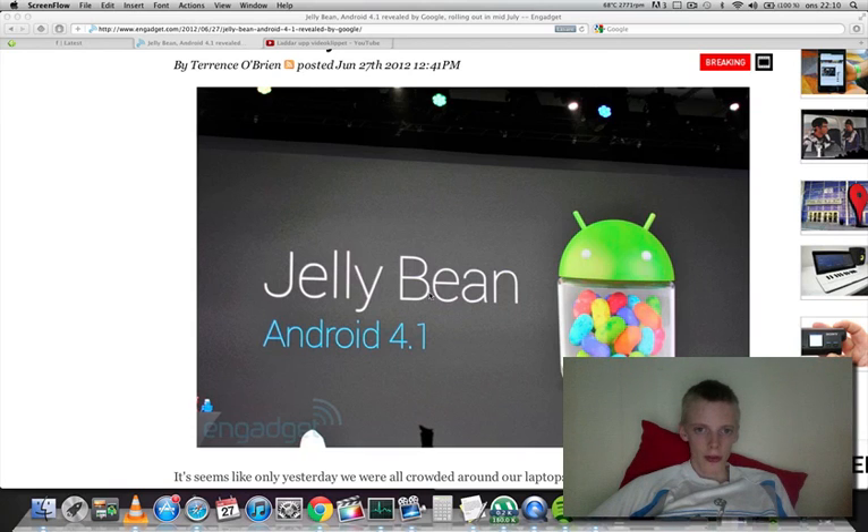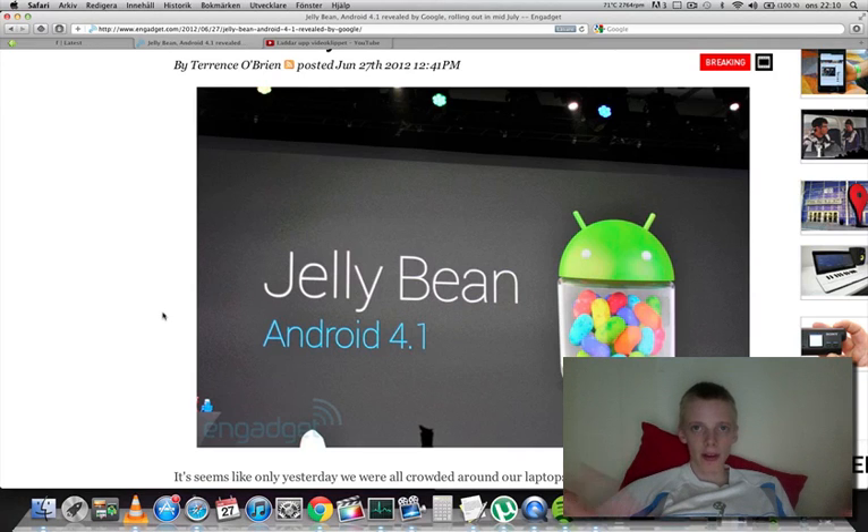Hey guys, so today Google announced a new Android version. It is Android 4.1, which they are calling Jellybean. It's just a smaller update to Android 4.0.